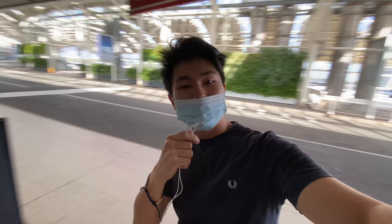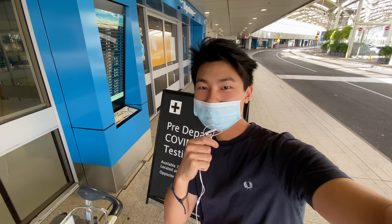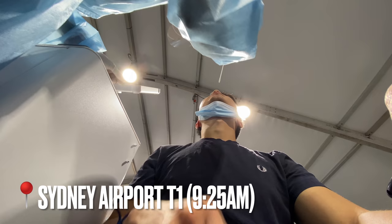Before we go check in, we'll have to do a COVID-19 test — it's just a RAT, the rapid antigen one, so it should be quick and easy and not too expensive. I just did a rapid antigen test that should take about half an hour for the result.